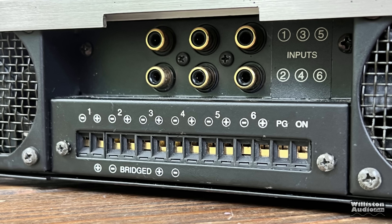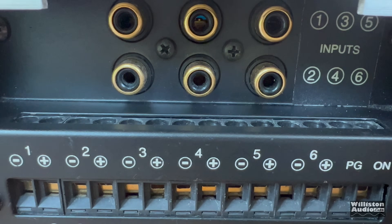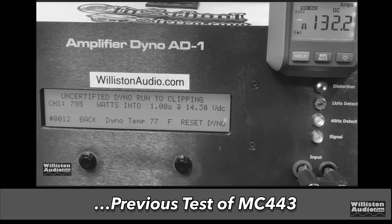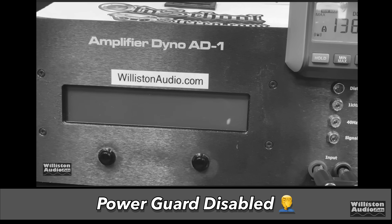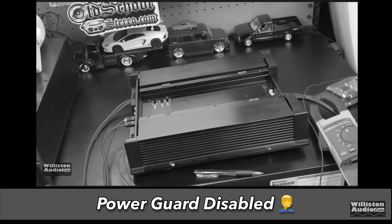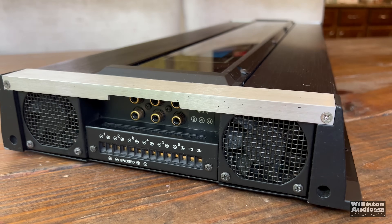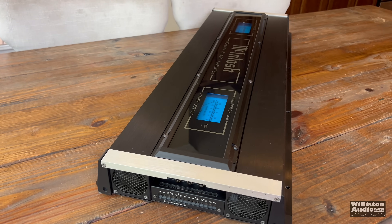On one end, we have 6 RCA inputs, the outputs for all 6 speakers, the turn-on connection, as well as the power guard connection. In a previous video with the Macintosh amp, Big Dummy disabled the power guard — and we'll do our best not to blow up this massive Macintosh MC4000M. The amp has fans on the end with active cooling and a push-pull design, and there's a big piece of glass on top.